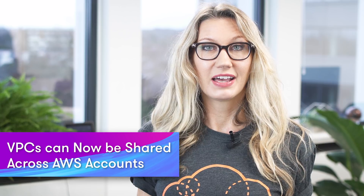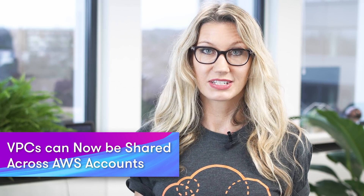VPCs can now be shared across AWS accounts. You can now allow other AWS accounts to create resources like EC2 instances, RDS databases, Lambda functions, etc., into a shared and centrally managed VPC. This is great for customers who use multiple AWS accounts across different business units, projects, or environments, because now the IT team can own and manage your VPCs, and application developers can easily be given access to create, modify, and delete resources only in the subnets that they need, without having to manage or configure their own VPC.